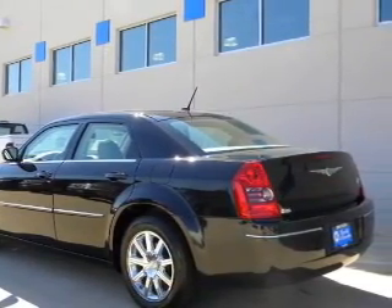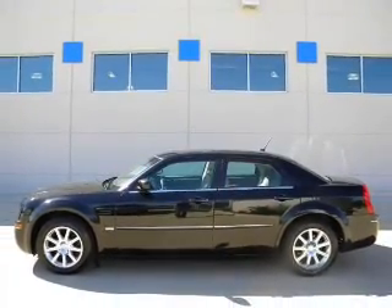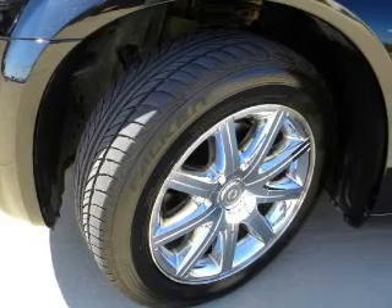power door locks, power windows, power steering, cruise control, power mirrors, and AM FM stereo with a CD player. Call today to schedule a test drive.